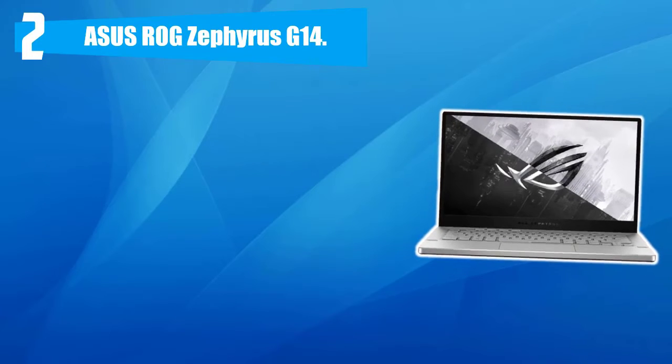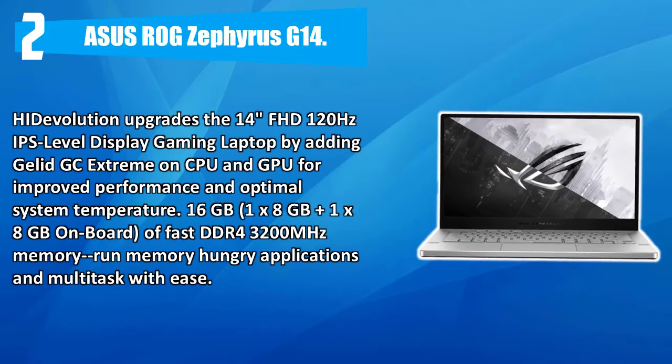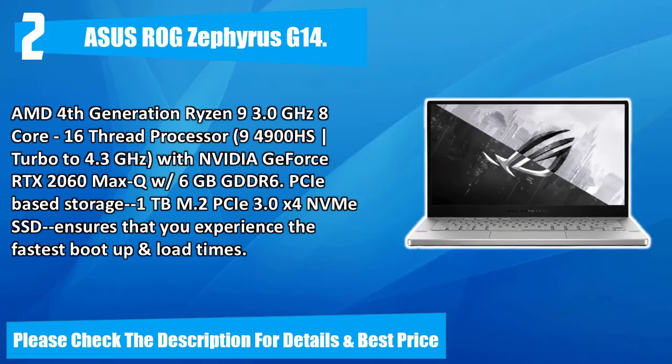Number two: ASUS ROG Zephyrus G14. This high-resolution upgrade features a 14-inch FHD 120 Hz IPS-level display gaming laptop with Gelid GC Extreme applied on CPU and GPU for improved performance and optimal system temperature. 16 GB plus 8 GB on-board of fast DDR4 3200 MHz memory. AMD 4th generation Ryzen 9 3.0 GHz 8-core 16-thread processor (model 4900HS, turbo to 4.3 GHz) with Nvidia GeForce RTX 2060 Max-Q 6 GB GDDR6. 1 TB M.2 PCIe 3.0 x4 NVMe SSD ensures the fastest boot-up and load times. Please check the description for details and best price.